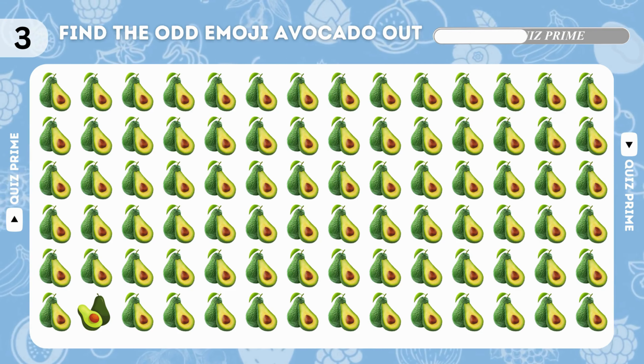Correct answer under letter C — it's dragon fruit! Find the odd fig emoji out. Yes, it's right here!